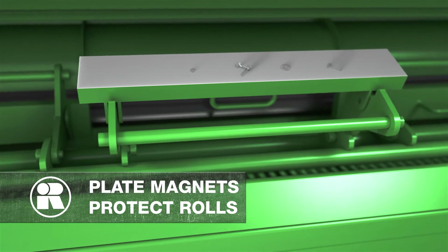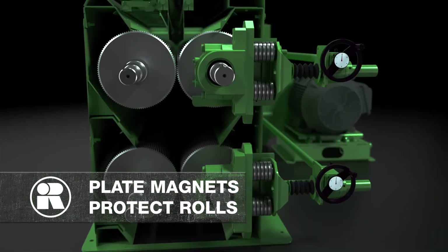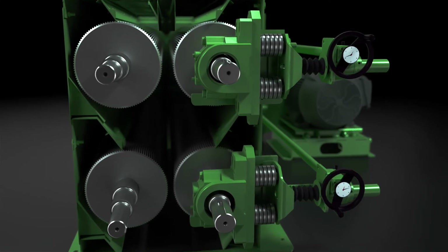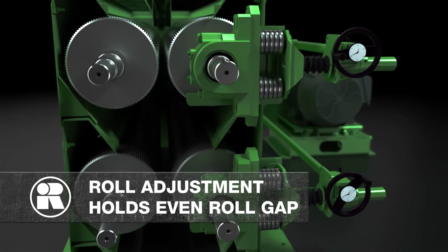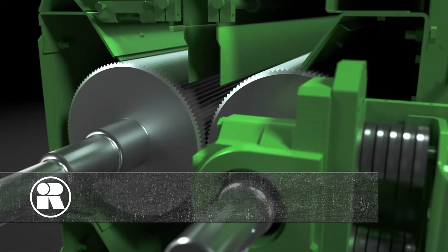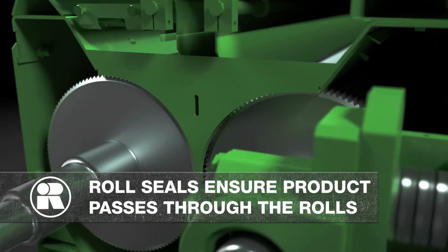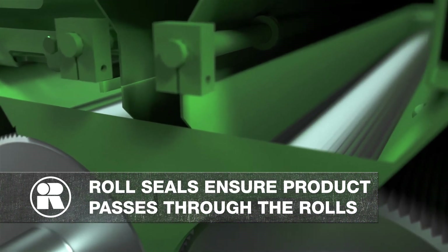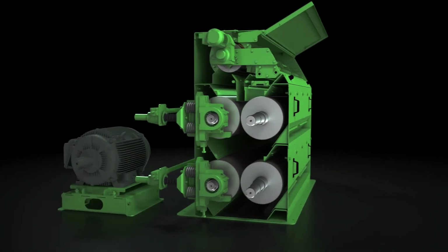High-strength swing-out plate magnets, strategically located on the feeder, protect the rolls from being damaged by ferrous materials. The one-point roll adjustment and bearing slides maintain tram and parallel, holding an even roll gap throughout the range of adjustments. Roll seals ensure product passes through the rolls and not over the rolls or behind the roll ends.